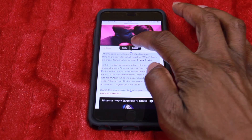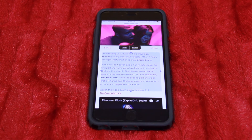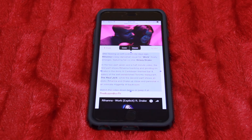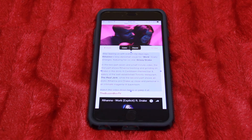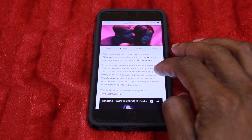Once you highlight the text, it pops up and says 'Copy' or 'Speak.' Click Speak and she's going to read it to you: 'After teasing us with a short clip days ago, Rihanna's sexy dance visual for Work finally emerges, featuring her co-star Drizzy Drake in the two-part, seven-and-a-half-minute video. The first part shows Rihanna twerking and grinding on Drake in the dimly lit Caribbean-themed bar and eatery, the well-established Toronto restaurant The Real Jerk, while the second part shows an erotic Rihanna and Drake up close and personal in an intimate magenta-lit backroom. Watch the video down below.' There you go.